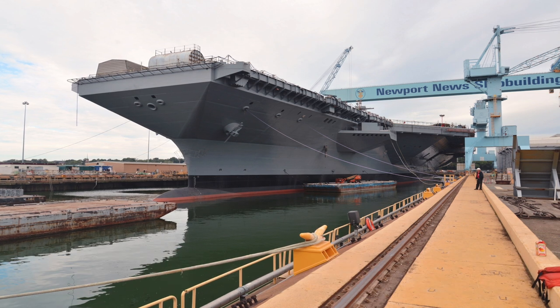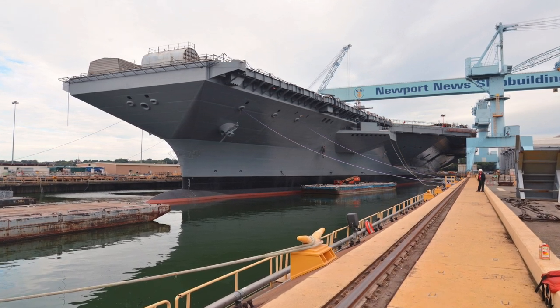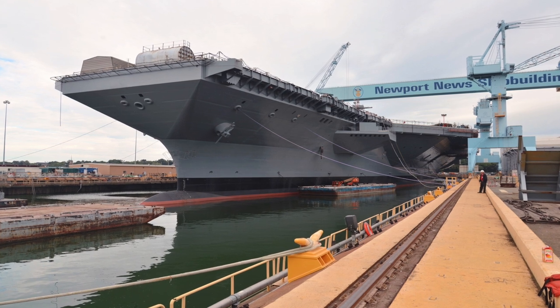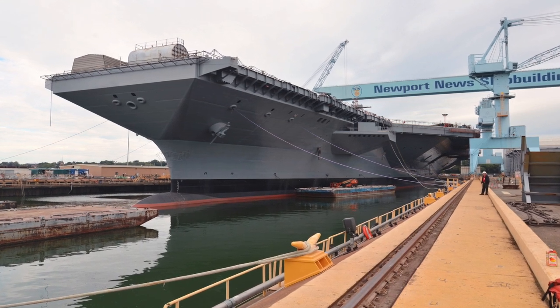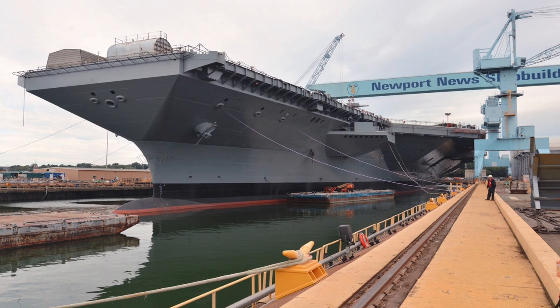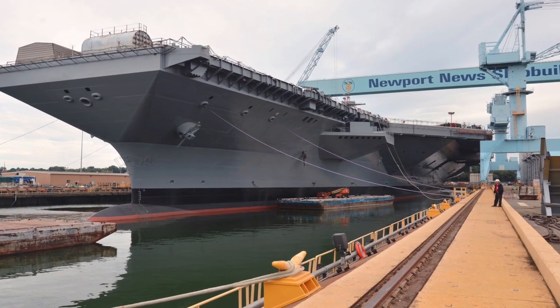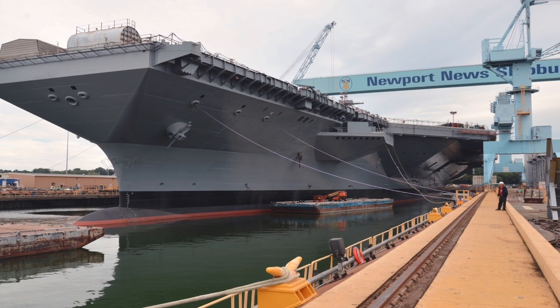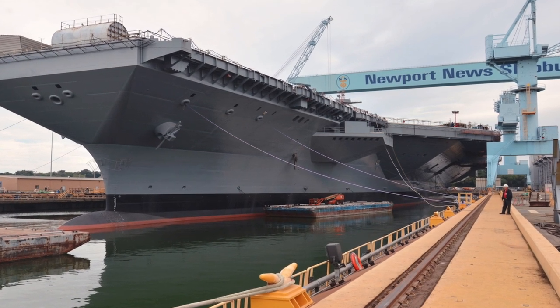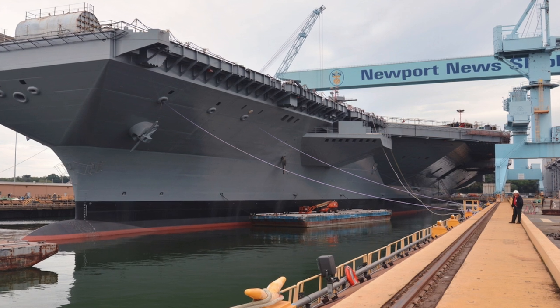More Power and Better Efficiency: The heart of any aircraft carrier is the nuclear reactors, which provide the required power. Ford-class has newly designed reactors. Two Bechtel A-1B nuclear reactors are installed on each Ford-class carrier. Each one is capable of producing 300 megawatts of electricity, triple the 100 megawatts of each Nimitz-class reactor.